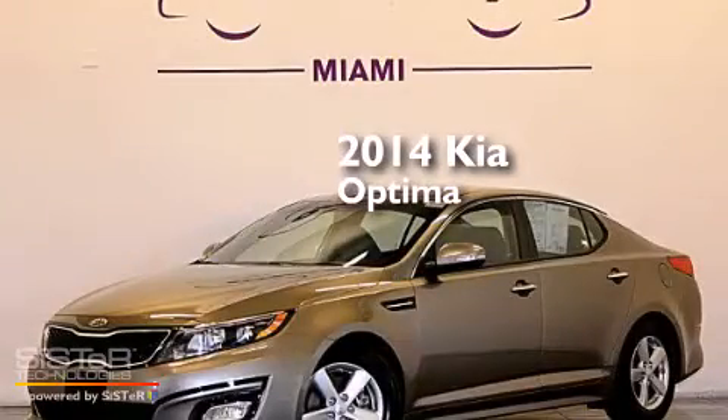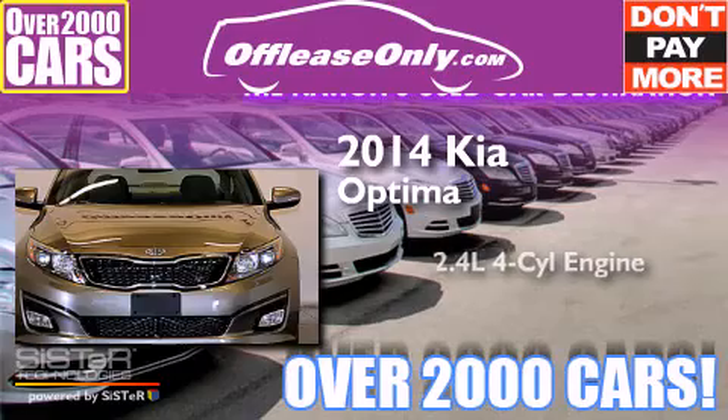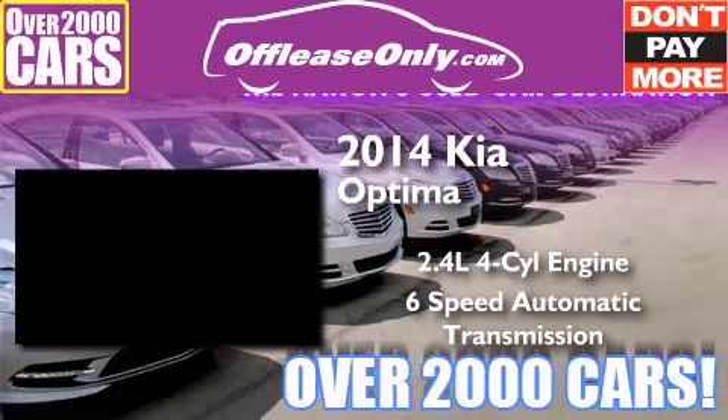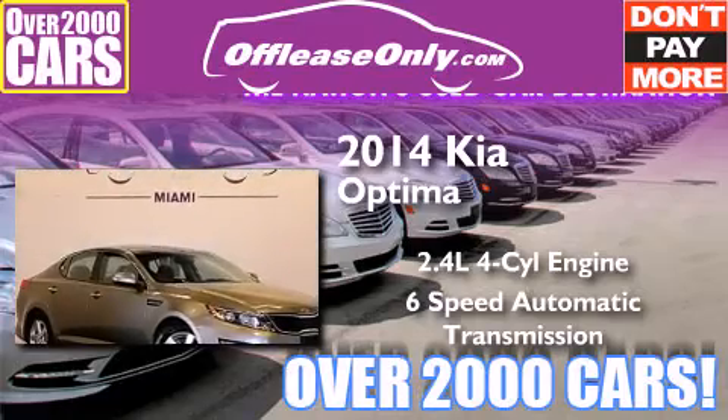This is a 2014 Kia Optima. It features a 2.4-liter, four-cylinder engine and a six-speed automatic transmission. Plus, having just come off lease, this Kia is in like-new condition.